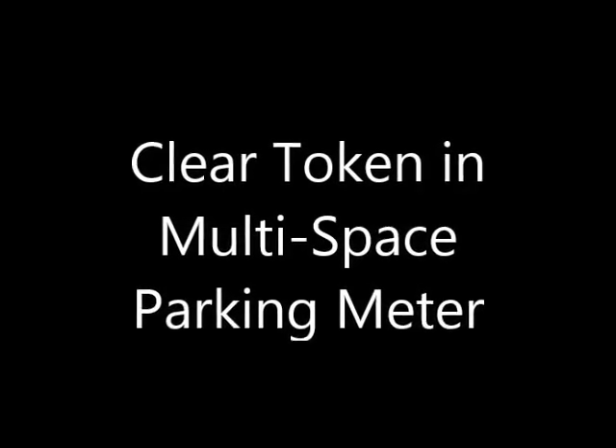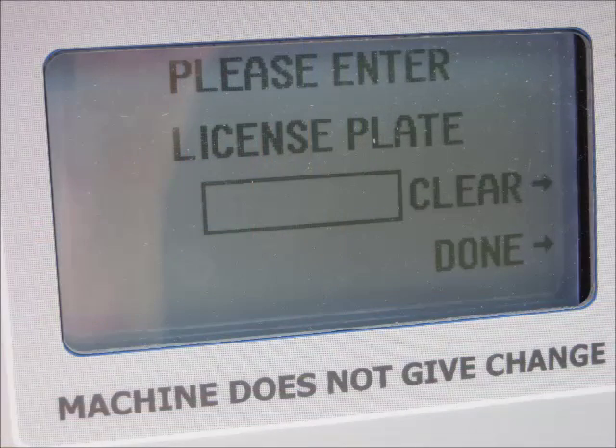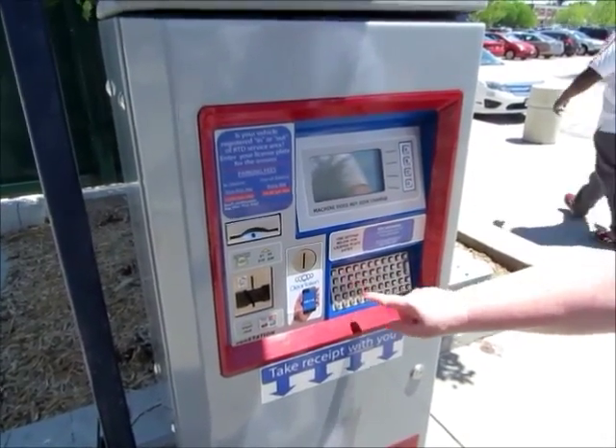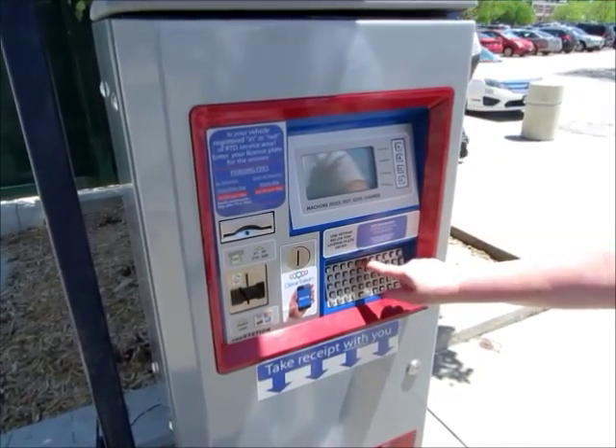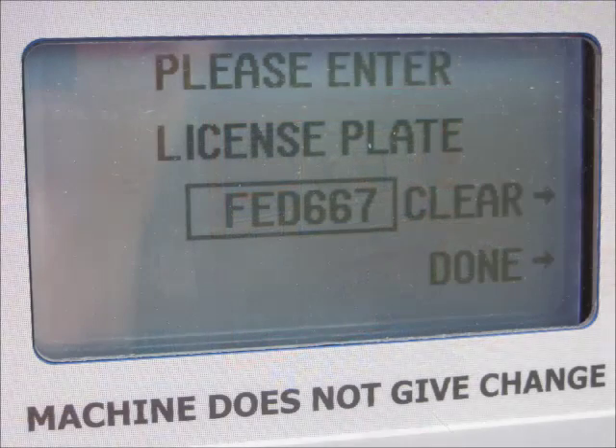The Clear Token payment system is now available in multi-space meters. At this location, a license plate is required. Once the plate has been entered, the meter computes the parking fees.